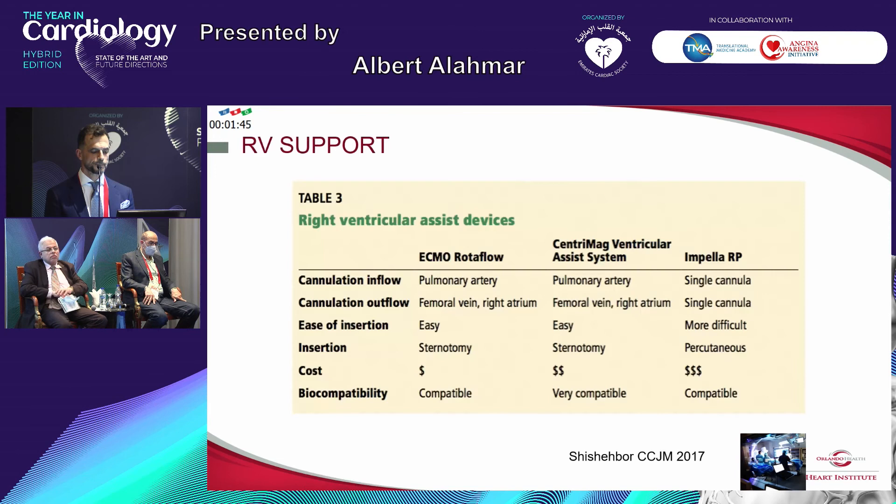Very few of us pay attention to right ventricular hemodynamics and its importance during any invasive procedure, let alone during cardiogenic shock. Right ventricular assist devices include ECMO, which we're all familiar with, the CentriMag ventricular assist device, which we've heard about but rarely used, and the Impella RP. The technical differences between them include cost — the Impella is not a cheap device, but like drug-eluting stents and TAVI, the more we use it the cost will go down.